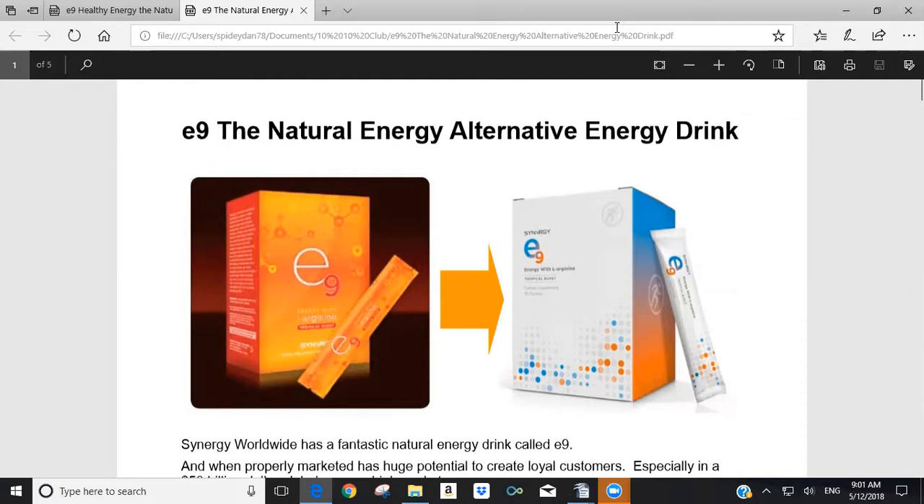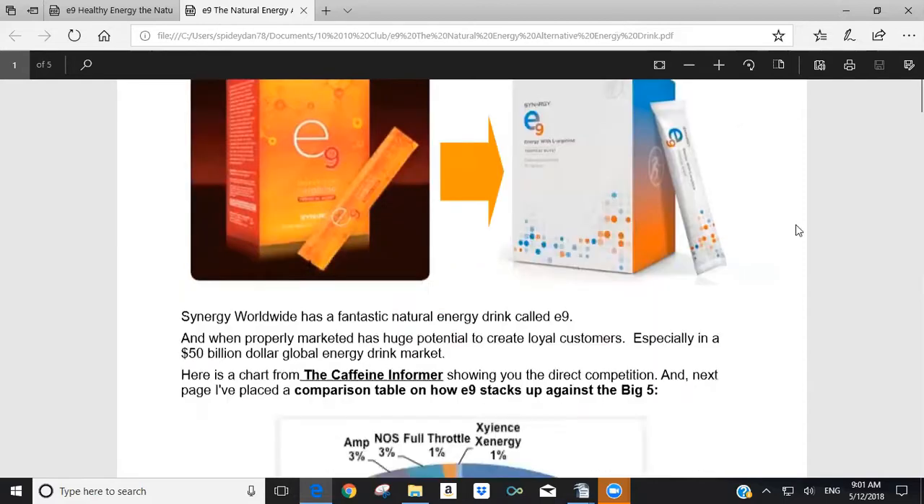Although the packaging has changed, the formulation hasn't. All the ingredients that are part of E9 in the old packaging are the same in the new packaging — just a different packaging. We want to look at why this is a fantastic natural energy drink and help you understand the marketplace for energy drinks if you decide to use E9 to create customers and cash flow for your Synergy business.